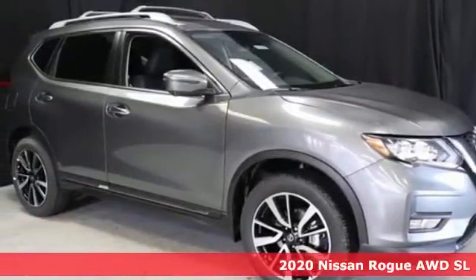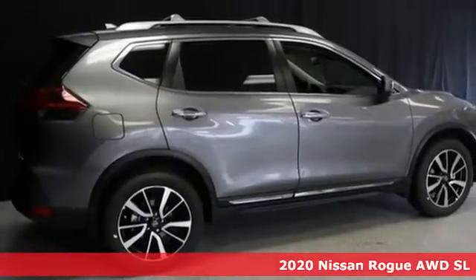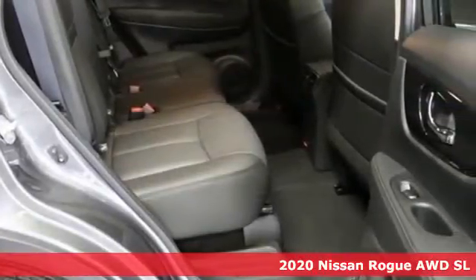Here's a new 2020 Nissan Rogue. It always meets your needs and when you need more, this crossover delivers. It comes with great features you love.